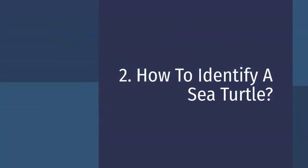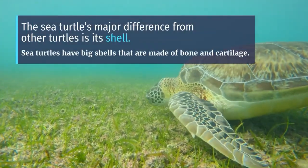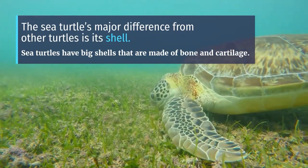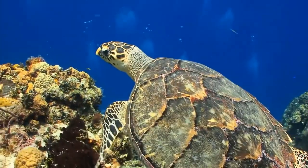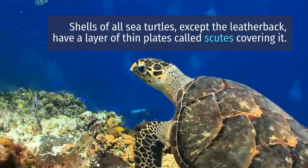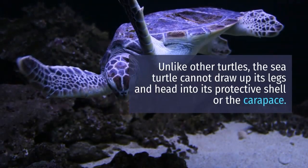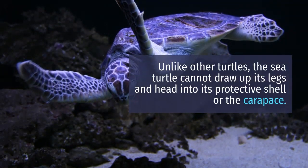How to identify a sea turtle? The sea turtle's major difference from other turtles is its shell. Sea turtles have big shells made of bone and cartilage. Shells of all sea turtles except the leatherback have a layer of thin plates called scutes covering it. Unlike other turtles, the sea turtle cannot retract its legs and head into its protective shell, or carapace.